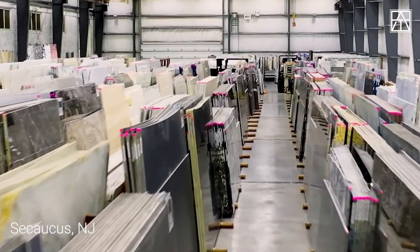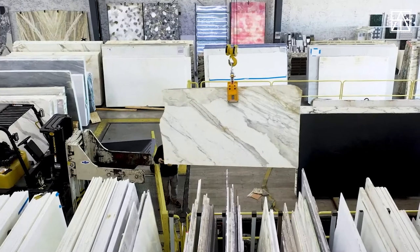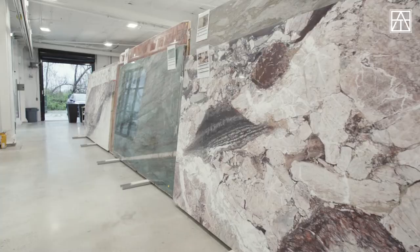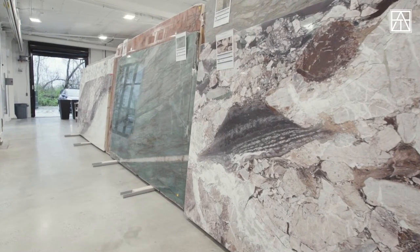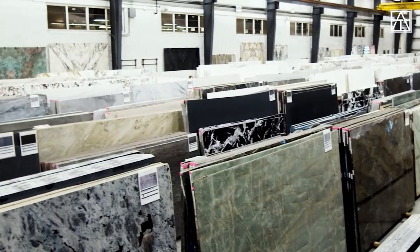The Artistic Tile slab galleries in Secaucus and in Nashville are galleries in every sense. These works of natural art are imaginatively curated, simply displayed, perfectly lit. We offer the most special of natural materials, block by block, and every block is unique and distinct.